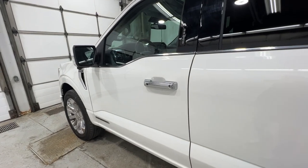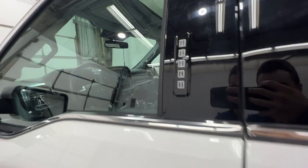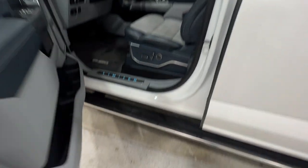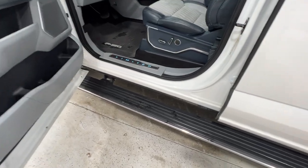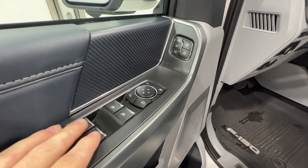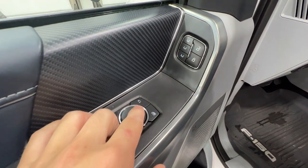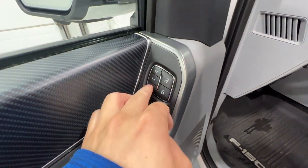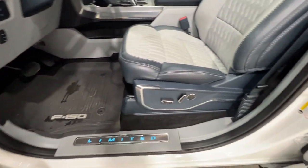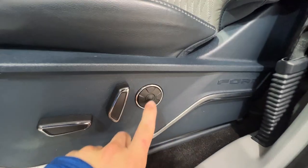Stepping inside this beautiful F-150 Limited truck, we do have intelligent access door handles as well as a door entry keypad. The power deployable running boards will greet us. Starting on the door we do have full power windows with the front power automatic one-touch, our power mirrors with power fold, and three-way memory seating. The seats are fully power operated with the massage function.